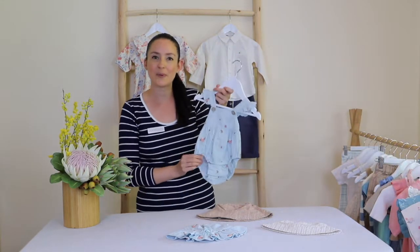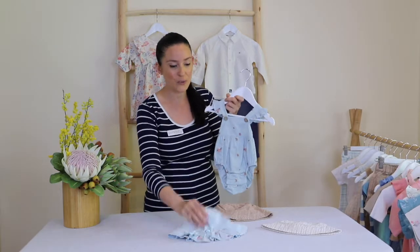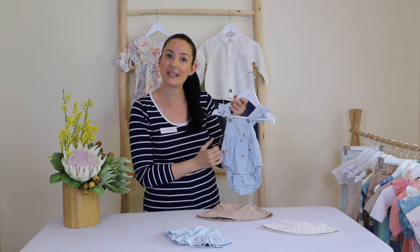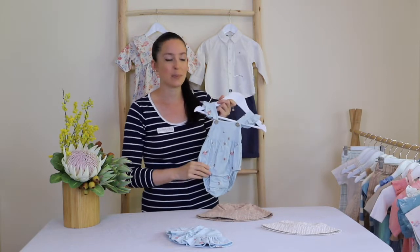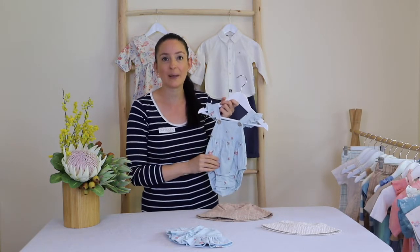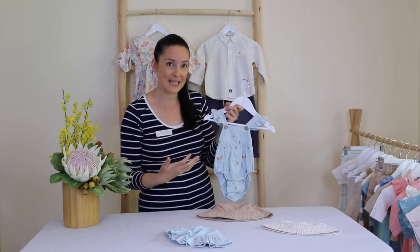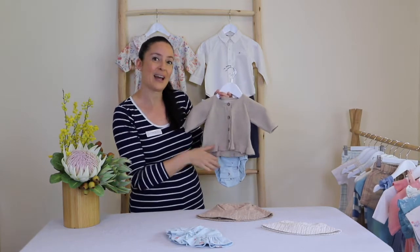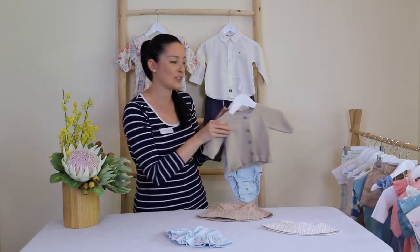I've got this gorgeous little romper as an option on a really hot day, and of course matching it back with a gorgeous hat. You could put a little t-shirt underneath if you wanted to for a bit more sun coverage depending on where you're going. We can also add a cardigan — I've got this gorgeous little cardigan here with ruffles at the bottom, which you could add if the weather did change.